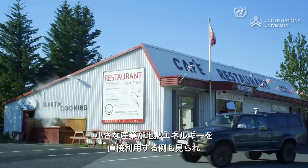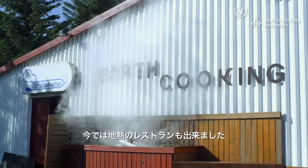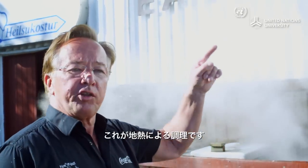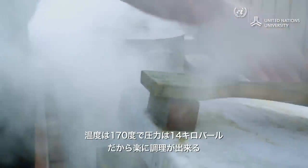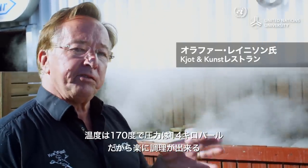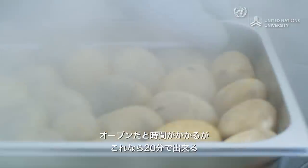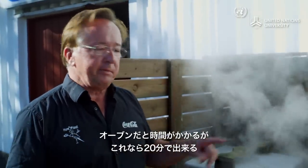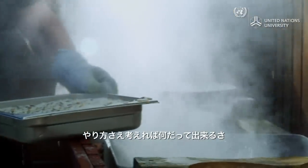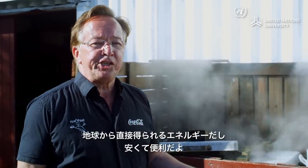Several of the local small industries rely on the direct use of geothermal energy, and the town even has a geothermal restaurant. This is earth cooking — geothermal cooking. The heat here is 170 degrees Celsius with 14 kilobar of pressure, so it's very easy to cook. We are doing baking potatoes — usually in the oven you use a lot of heat and a long time, but here, only 20 minutes. You can do almost anything. You have to think how to do it, and then you can, because this power is very nice and very cheap.